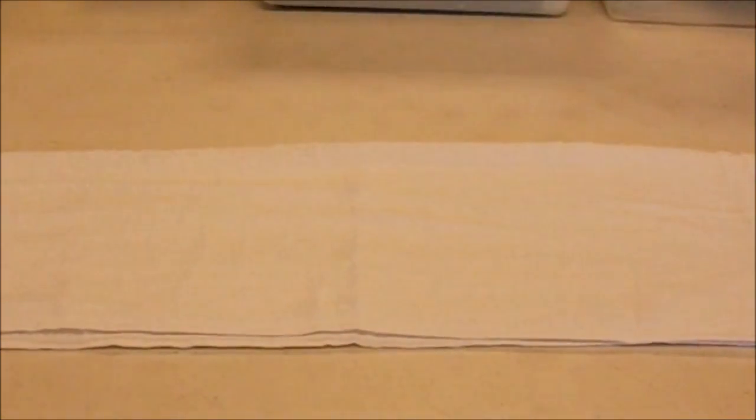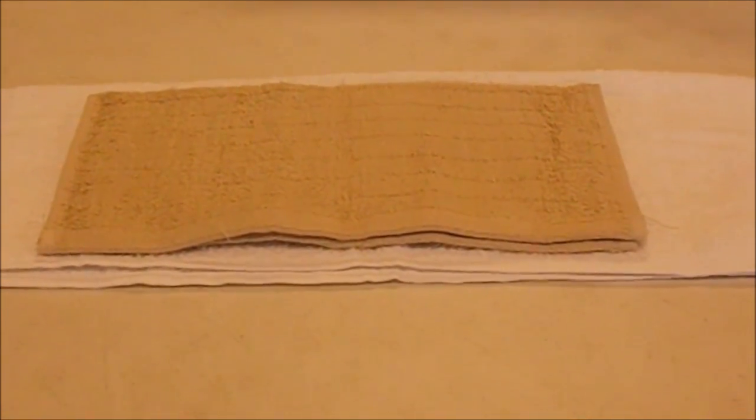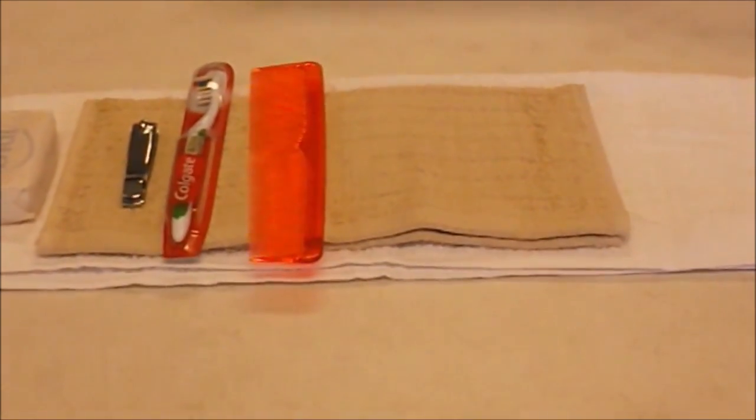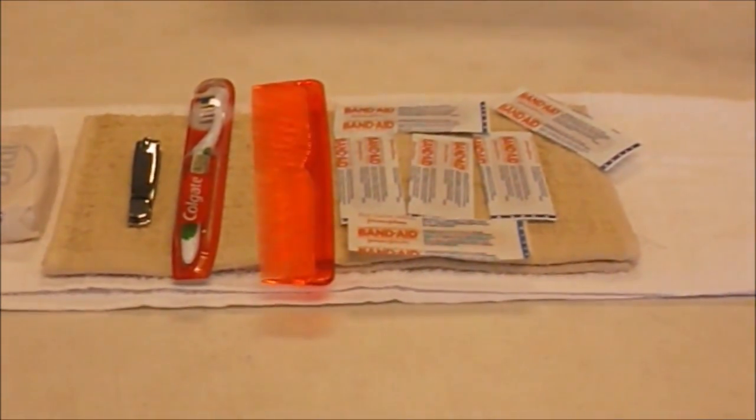A hygiene kit contains a hand towel, washcloth, bar of soap, nail clipper, toothbrush, wide tooth comb, and six band-aids.